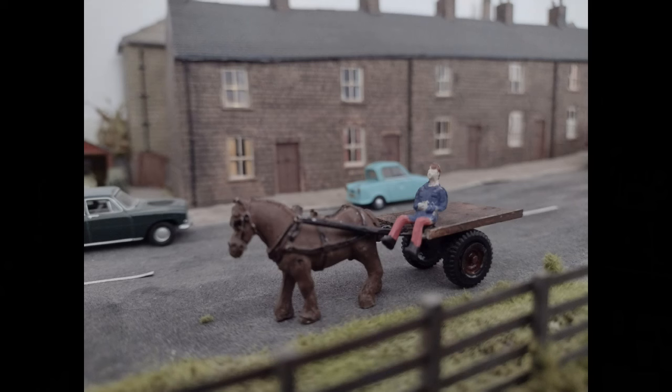The second is a rag-bone man with his horse-drawn cart. Very good at holding up the traffic in those days.